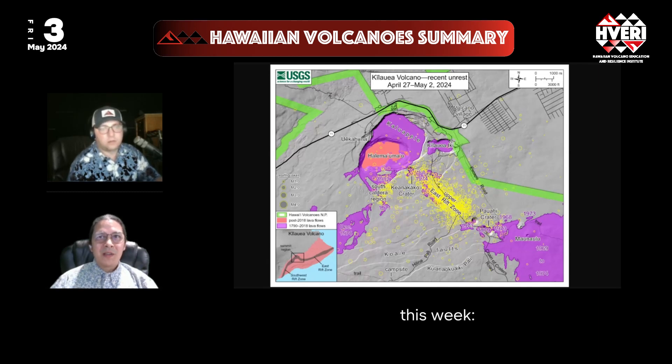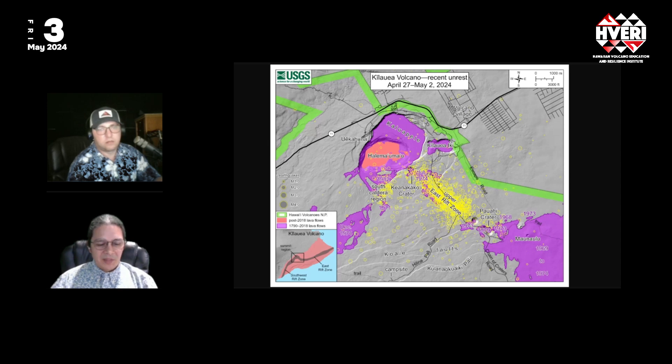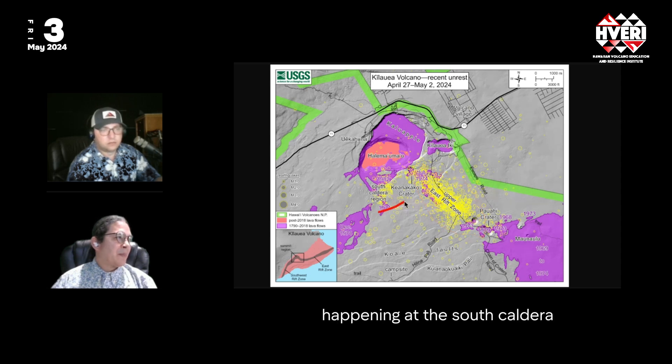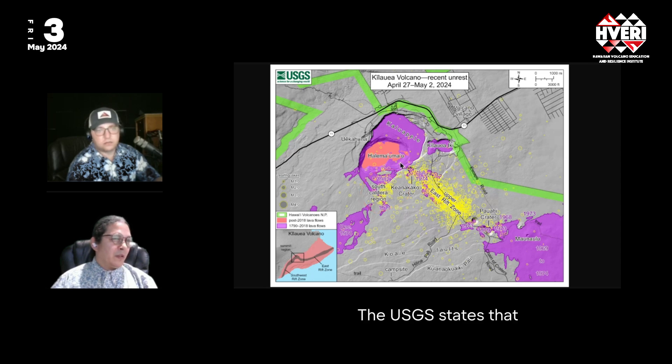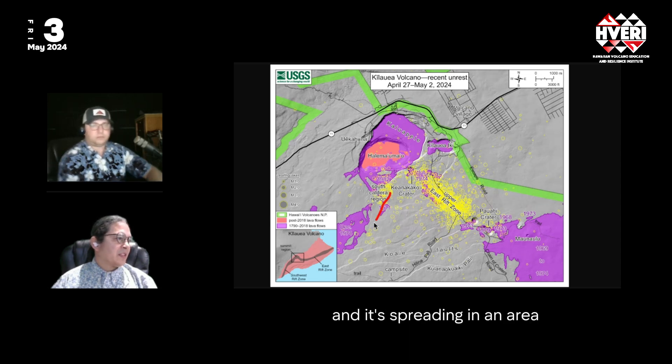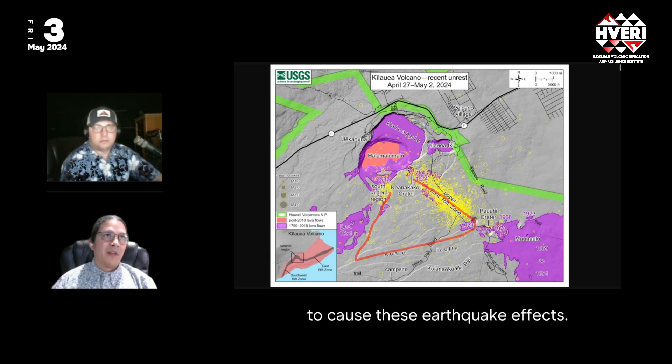In our Hawaiian Volcano Summary this week, there's been an escalation of earthquakes under Kilauea Summit, especially underneath the Upper East Rift Connector — this area here between Kilauea Caldera and Mauna'ulu. There's still been earthquakes happening in the South Caldera region, as both these areas seem to be inflating as magma comes into the volcano. The magma is coming in and spreading through an area all through here to cause these earthquake effects.